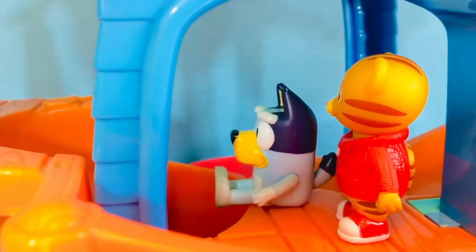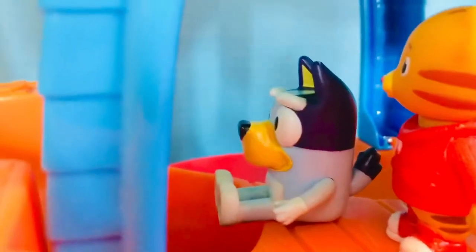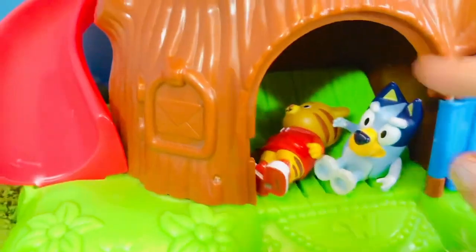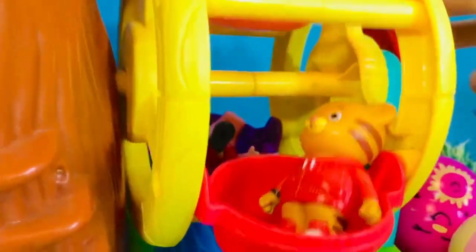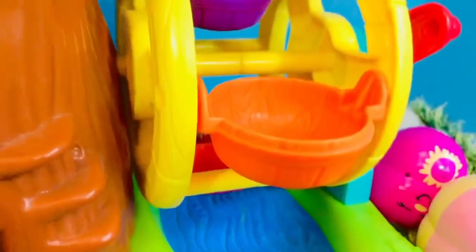Daniel Tiger and Bluey want to go on the Ferris wheel. They have a secret slide in the middle of the treehouse. Can you give me a little push, Daniel? Just a little one. Daniel's turn. Daniel wants to ride in the red seat, which means Bluey gets the orange one.